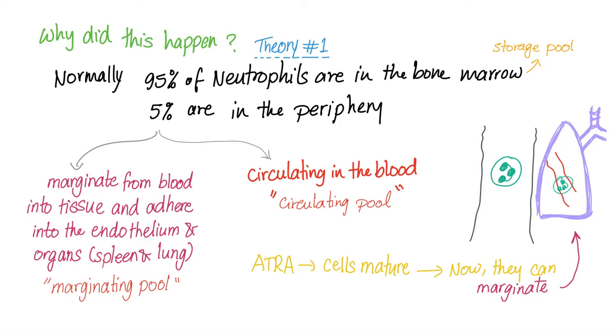The pathogenesis is controversial. We have two theories. Normally, 95% of your neutrophils are in the bone marrow — we call this the storage pool. The other 5% are in the periphery, outside of the bone marrow, circulating in the blood — we call them the circulatory pool. These cells marginate from the blood through the process of margination into tissues, adhering to the vascular endothelium in different organs such as the spleen and sometimes the lung. We call this the marginating pool.